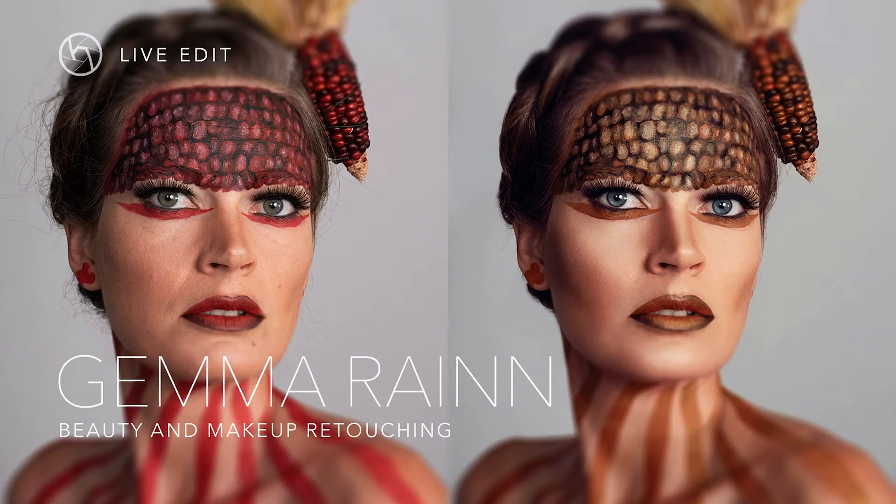Hello beautiful people, it's Quintin from the Hunters of Light and today we are talking beauty and makeup retouching with Gemma. I think it's going to be a fantastic little chat. How are you doing, Gemma? Hi Quintin, a little bit nervous — never done this before. So far you've been brilliant. You went from not knowing about Hunters of Light to now being our retouching contributor — I think it's fantastic.